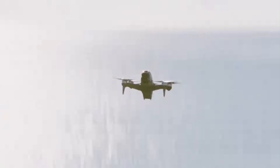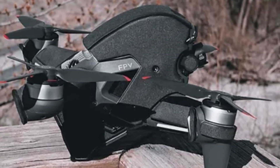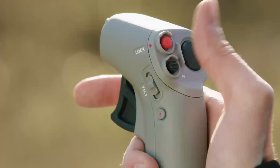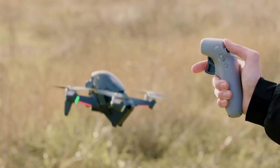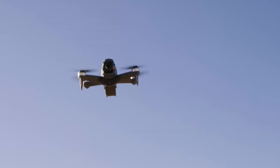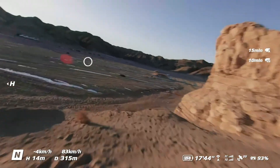With an improved 4K camera, ultra-low latency transmission, and an immersive first-person view experience, this drone provides unparalleled visuals that make every flight an adventure. The newly refined aerodynamics and powerful propulsion system allow for smoother, faster, and more agile movements, making it a dream for FPV enthusiasts who crave high-speed maneuvers and cinematic flight sequences.